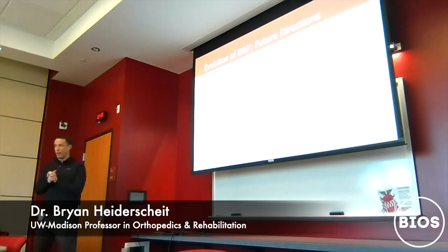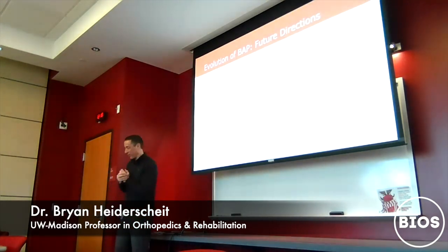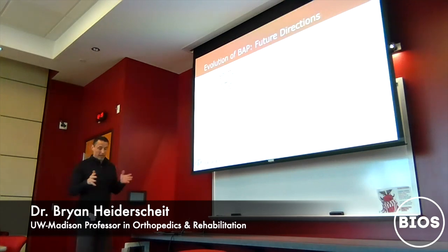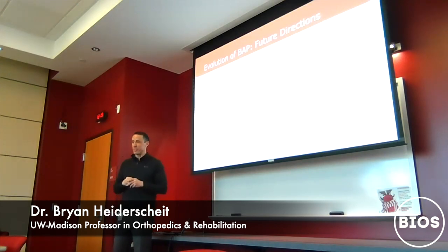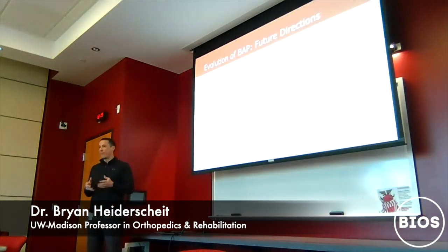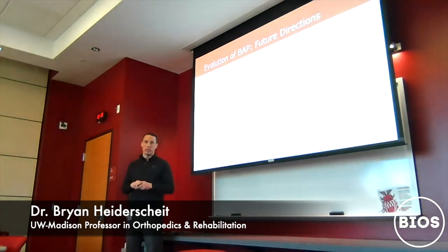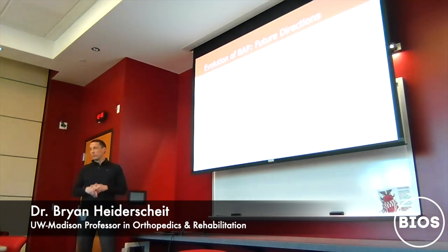Where are we heading next? One area we're keen on is expanding and redefining our testing. In the early years, because of bandwidth and resource constraints, we had a one-size-fits-all approach — every team more or less had to do the same testing. Now we have the ability to do more sports-specific testing, working with strength coaches and coaches to identify the most important metrics and customize our preseason and in-season measurements to create the most useful information possible.